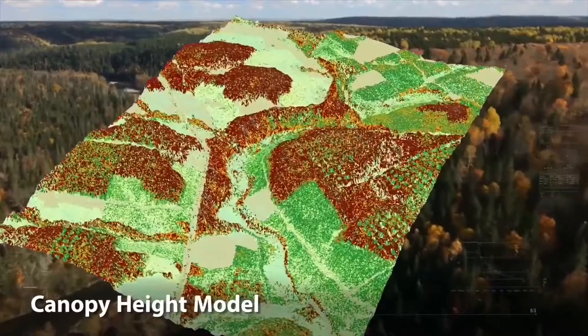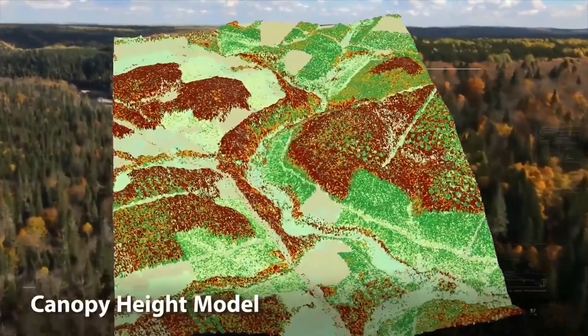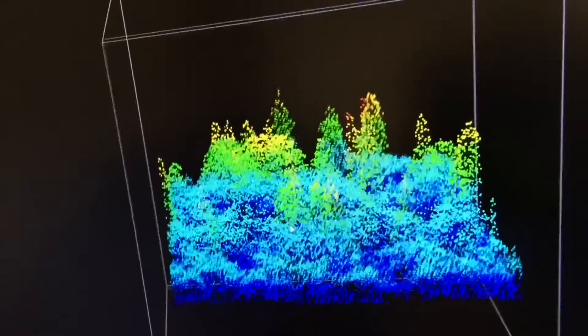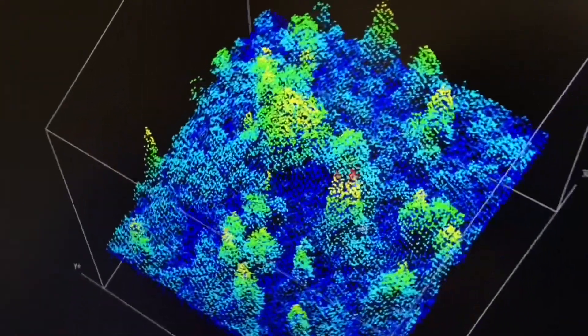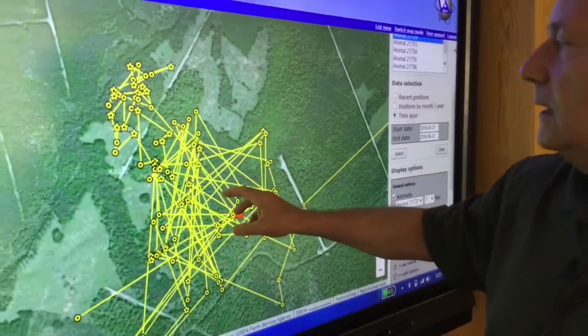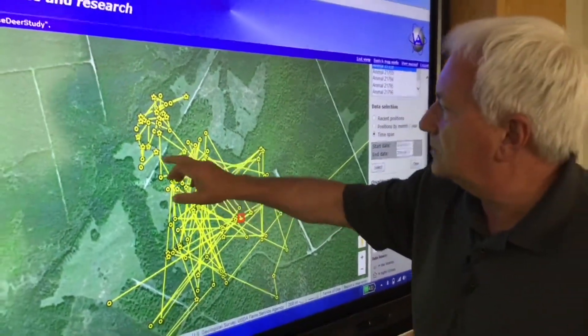It's all about providing information that's needed. We have technology these days that is so detailed it allows us to examine the habitat in great detail. We have satellites with telemetry tracking the movements of deer in near real time, which is allowing us to really understand the habitat preferences of the deer as well as their locations.